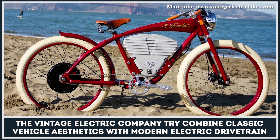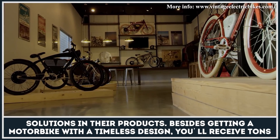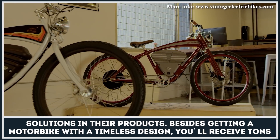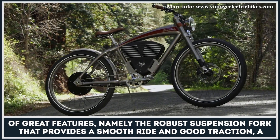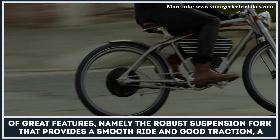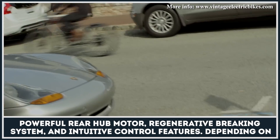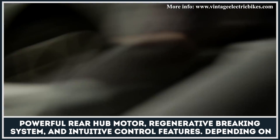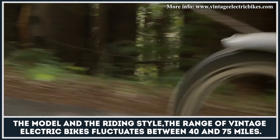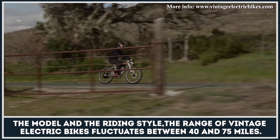The Vintage Electric company tried to combine classic vehicle aesthetics with modern electric drivetrain solutions in their products. Besides getting a motorbike with a timeless design, you will receive tons of great features, namely the robust suspension fork that provides a smooth ride and good traction, a powerful rear-hub motor, regenerative braking system and intuitive control features. Depending on the chosen model and riding style, the range of the Vintage Electric bikes fluctuates between 40 and 75 miles.